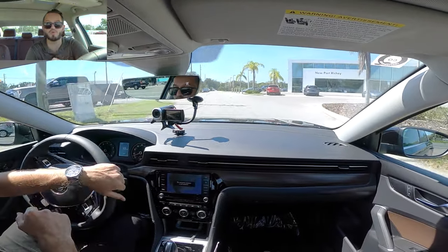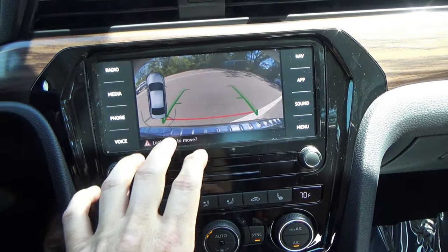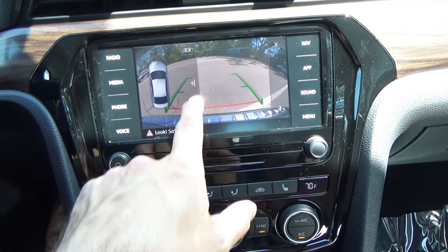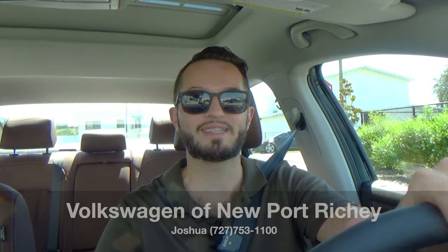We're going to take this back to Volkswagen of New Port Richey to go over the reverse camera and wrap this review up. Switching to reverse, you do have the lines — they do not move — and you can click into the menu screen where there's a gesture option as well, letting you toggle the view to make reversing easier. I'd like to thank Joshua here at Volkswagen of New Port Richey for giving us this 2022 Volkswagen Passat Limited Edition for our car review. If you're already a subscriber, thank you for being part of the Hawkeye community — if not, click that subscribe button and check out the merchandise and everything we do here at Hawkeye Rods.